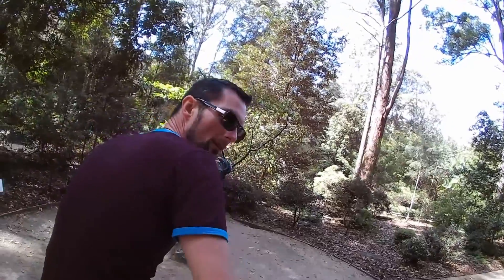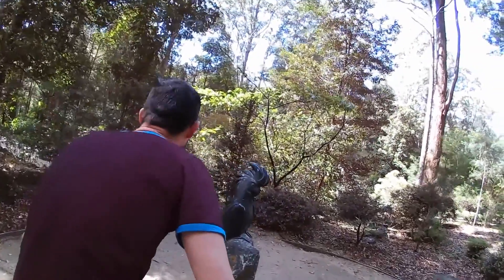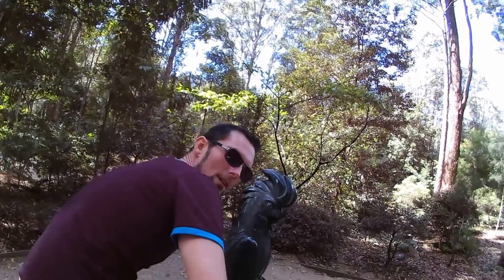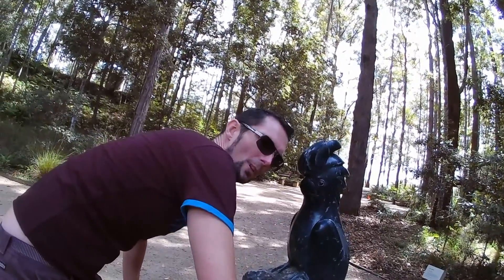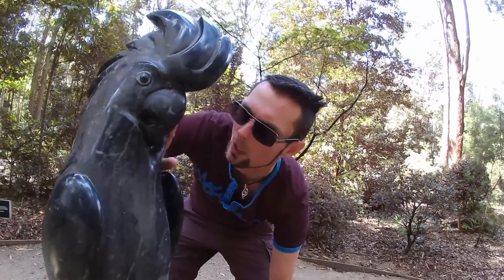Another poor fella's been captured in stone. He's got the two — black one. Oh, what a shame. Pretty fella. Good birdie.